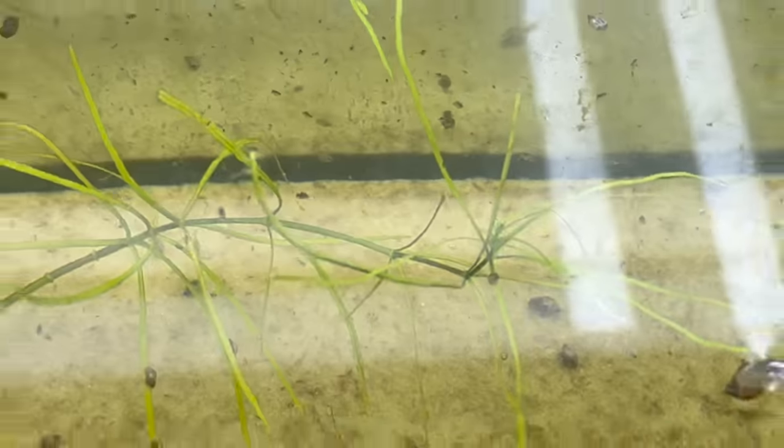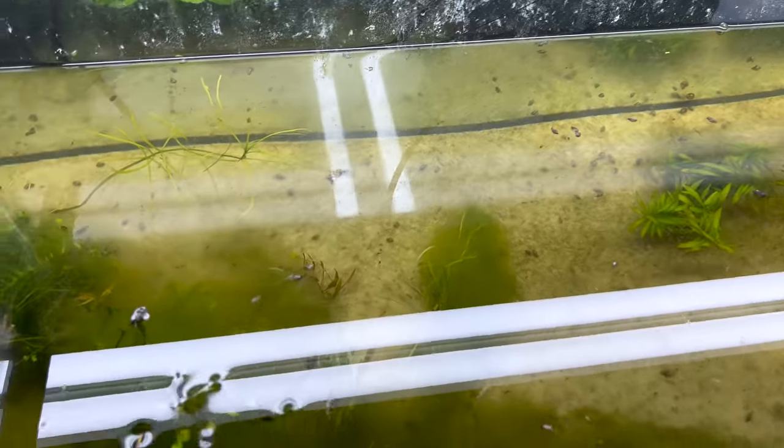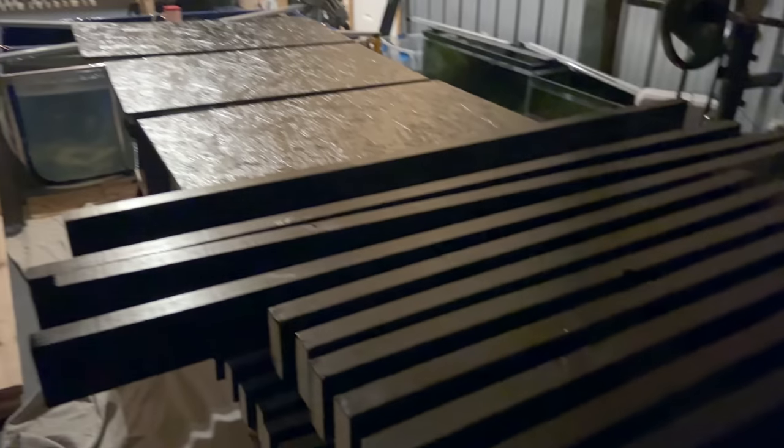I didn't get any baby maculatus but man, I got a lot of daphnia in here — look at all of them, huge. A lot of them are super dark because they're super pregnant. Nice little pink flamingos. Like 5:30 in the morning, first coat on.